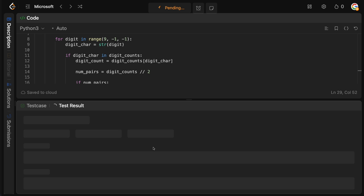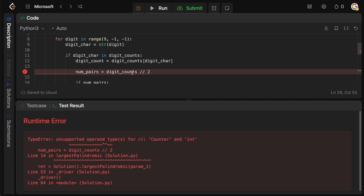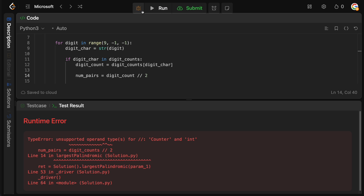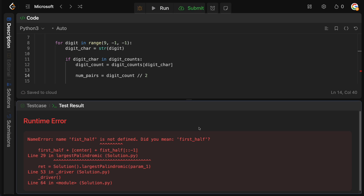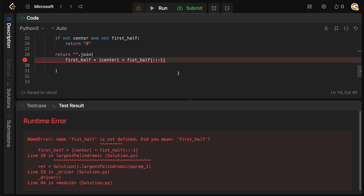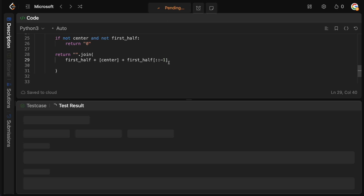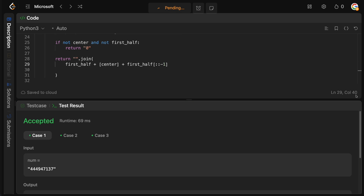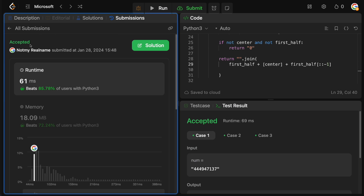Let's test the solution. There are a couple of typos to fix — digit_counts was mistyped, and first_half had a spelling error. After correcting those, we run it, and it is accepted.